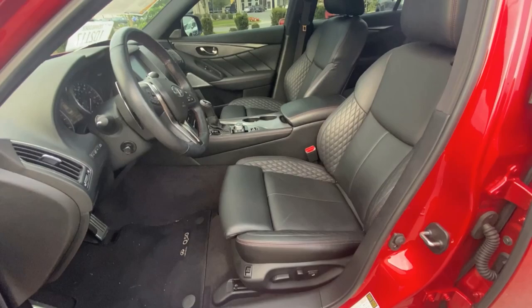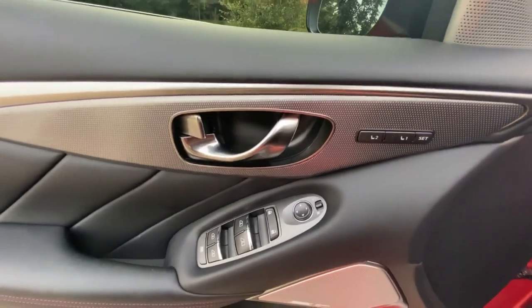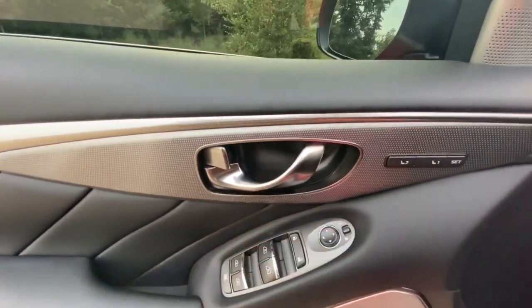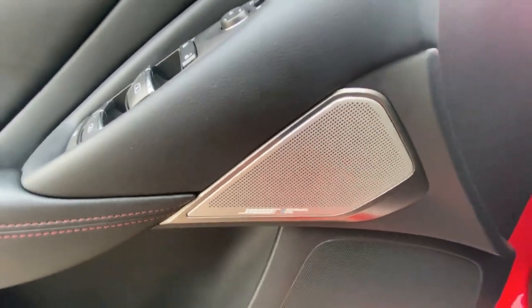There's your front driver's seat with power lumbar support. You've got power door locks, power windows, power mirrors, and memory seating as well. You've also got a Bose Performance Series sound system in here.